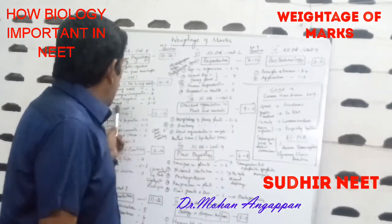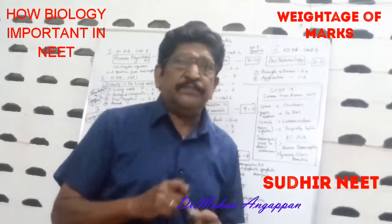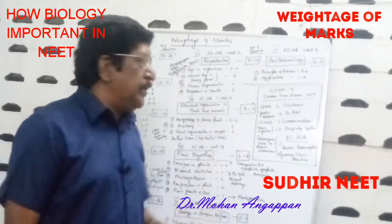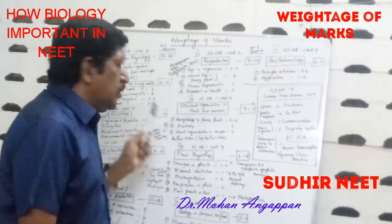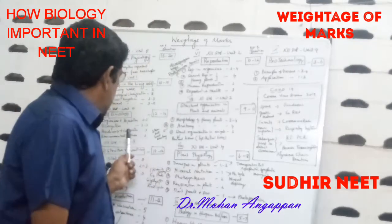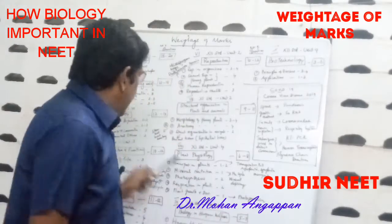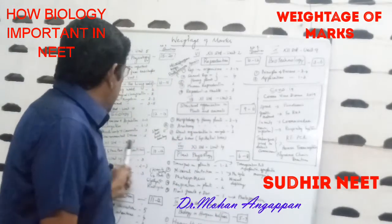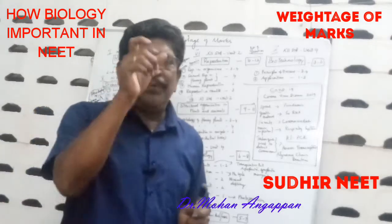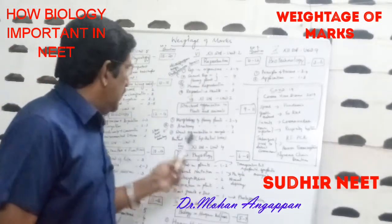Third, Ecology — 12th standard, Unit 10 — where you get 12 to 14 questions. Sub-topics: Organisms and Population (2 to 3 marks), Ecosystem (2 to 3 marks), Biodiversity and Conservation (3 marks), Environmental Issues (2 marks). Environmental issues is very important. In the Ecosystem chapter, ecological pyramids — biomass, energy — are very important.